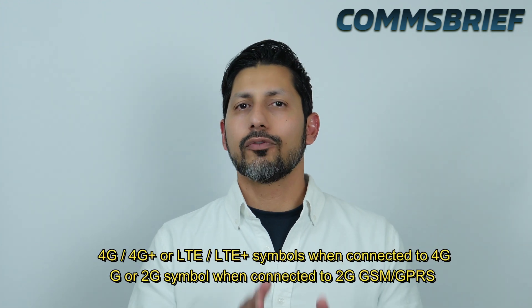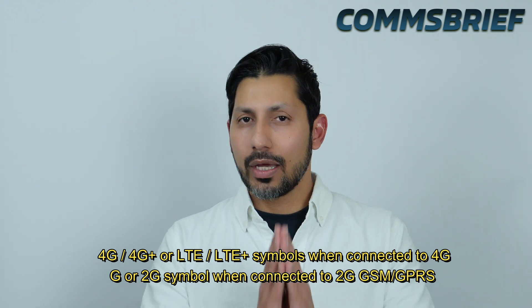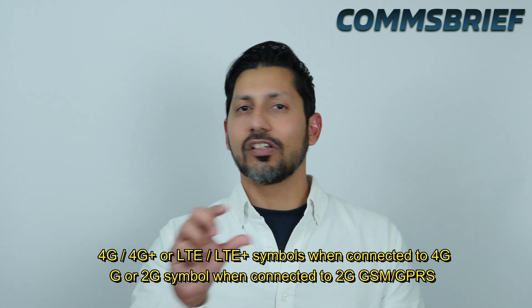In simple terms, 4G can give you much higher data rates compared to GPRS technology. When your phone is connected to the 4G networks, you see the 4G, LTE, or LTE plus symbol on your phone, whereas when you are connected to GPRS technology, your phone shows the G symbol.